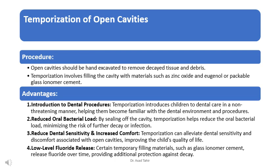Temporization can alleviate dental sensitivity and discomfort associated with open cavities, improving the child's quality of life. Certain temporary filling materials, such as glass ionomer cement, release fluoride over time, providing additional protection against decay.